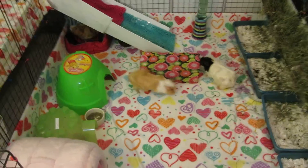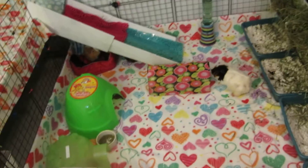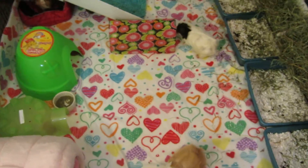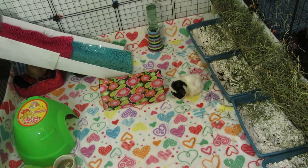Hey everyone, Maggie and the Piggies here with a quick cage tour video. So, let's begin. They are on this fleece today and I just love it. It makes the cage so colorful and neat.